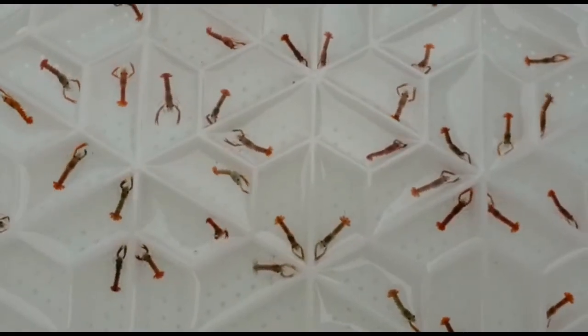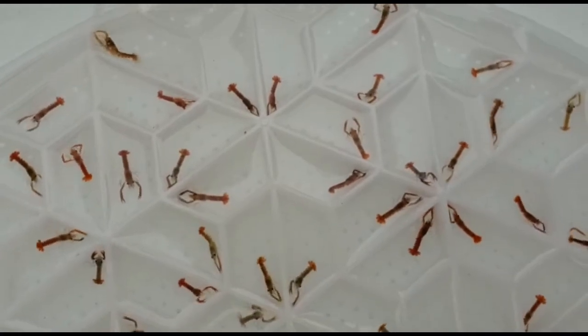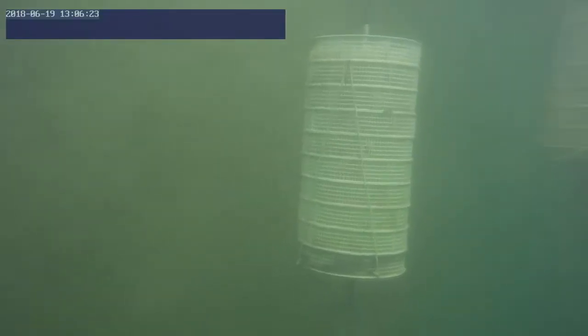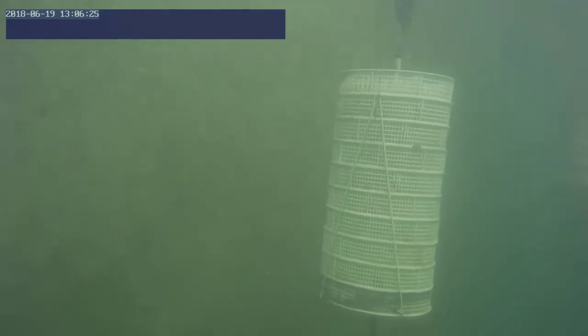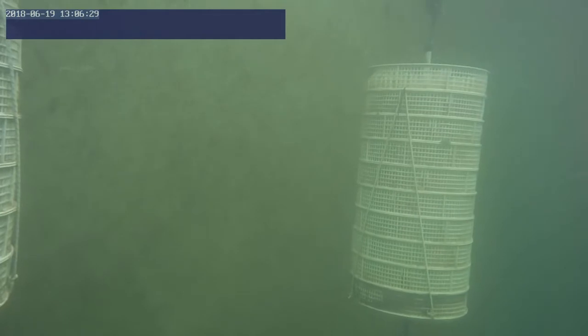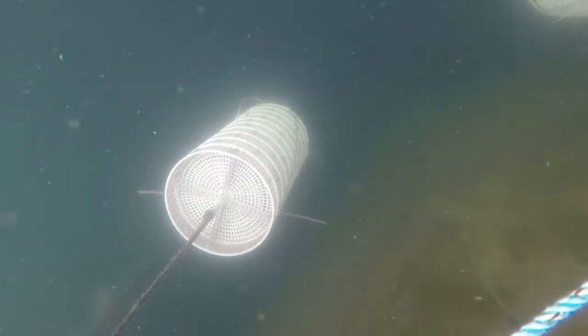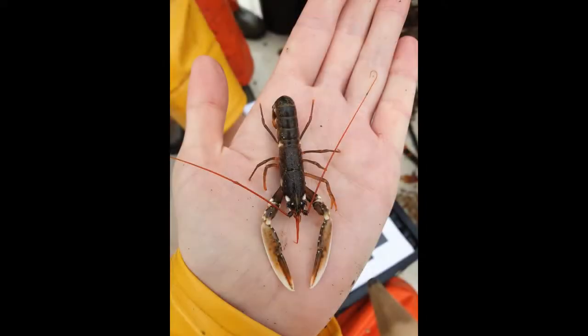Lobsters are a well-known staple in inshore fishing communities, but an unlikely IMTA species. In the IMTA scenario, lobsters are shown to assimilate nutrients from the fish, providing a small ecosystem benefit. Juvenile lobsters are placed in suspended culture units between 6 to 8 weeks old and are released after 18 months, providing an overall ecosystem service.